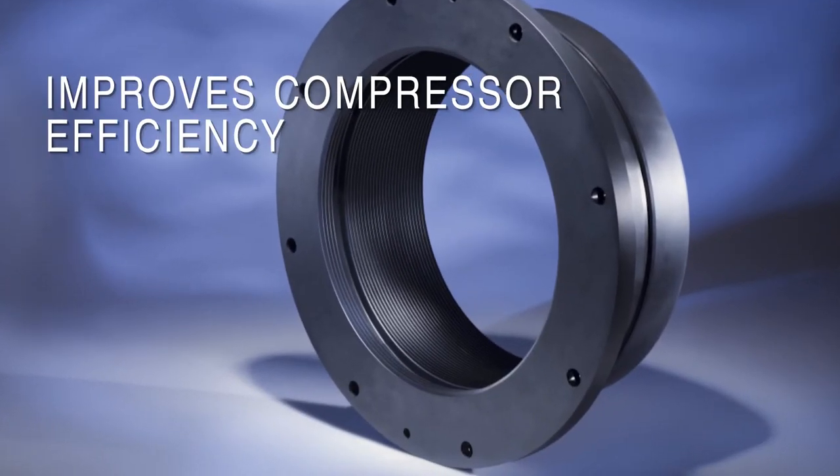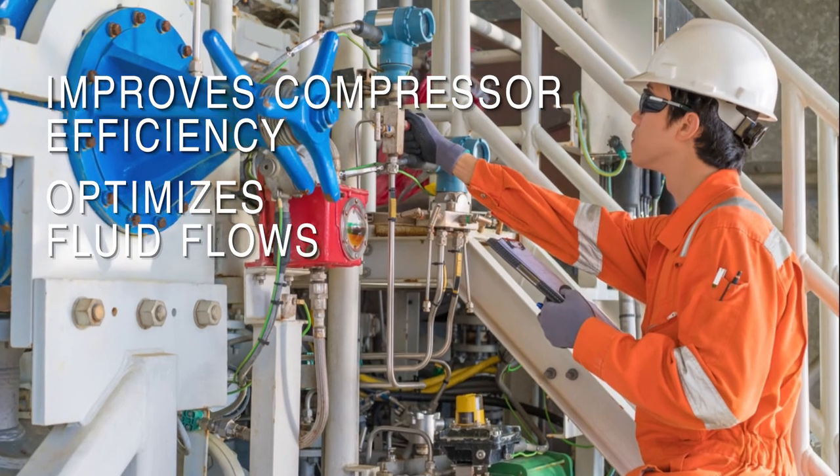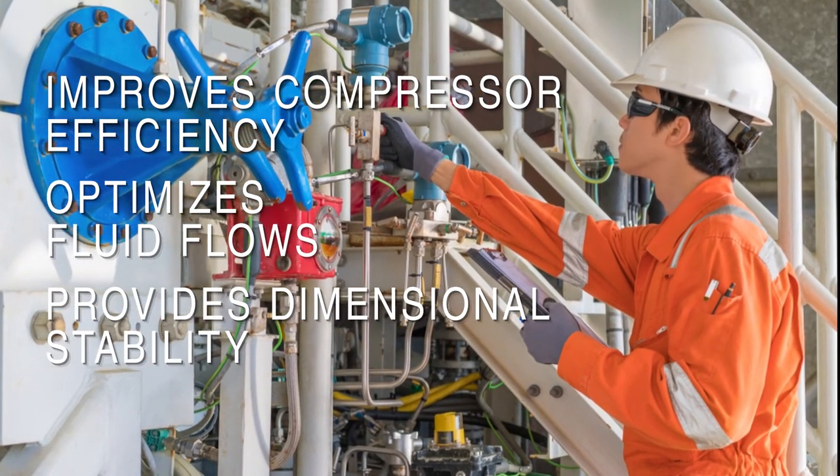Green Tweed's labyrinth seals improve compressor efficiency, optimize fluid flows, and provide dimensional stability.